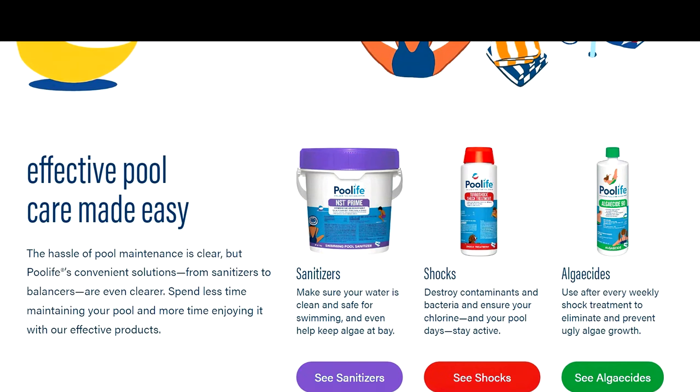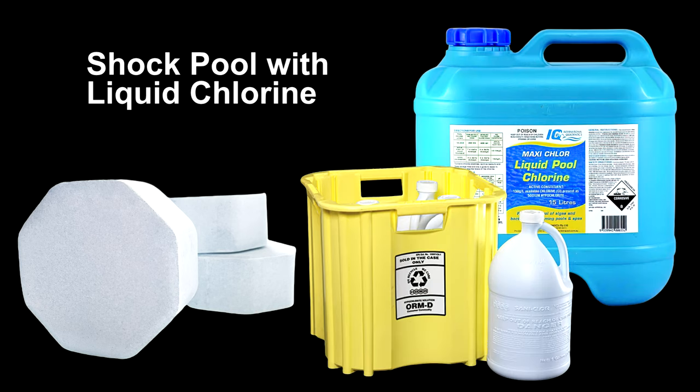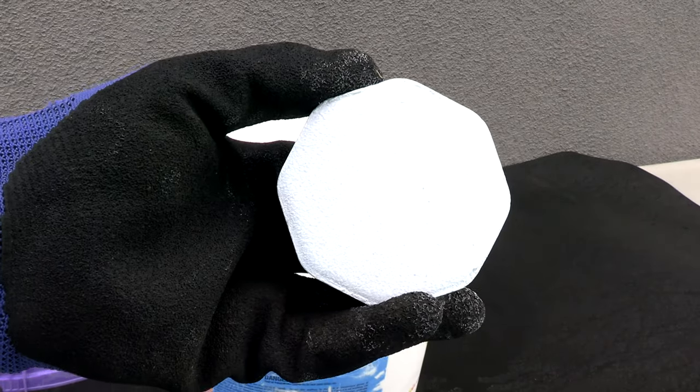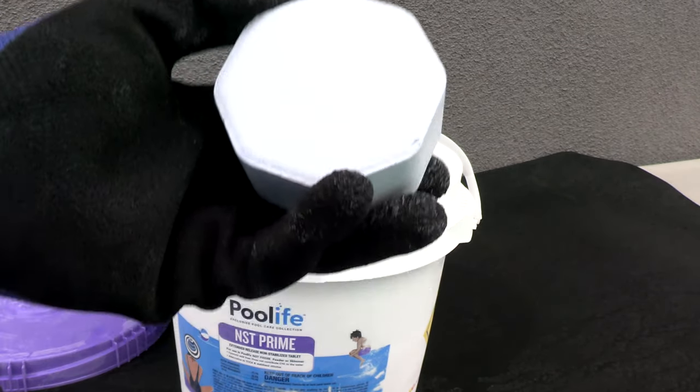These are the same NST tablets sold under the Segura brand, only now they're called Prime and part of a three-step process: step one, the cal hypo tablets sanitize the pool; step two, add a shock when needed; step three, add an algaecide when needed. One pound of cal hypo will add eight parts per million of calcium to 10,000 gallons of water. When shocking the pool, I suggest using liquid chlorine to limit the amount of calcium you're adding. That's a look at the Pool Life NST Prime cal hypo tablet — I definitely prefer using these on my pool route over the trichlor tablets.